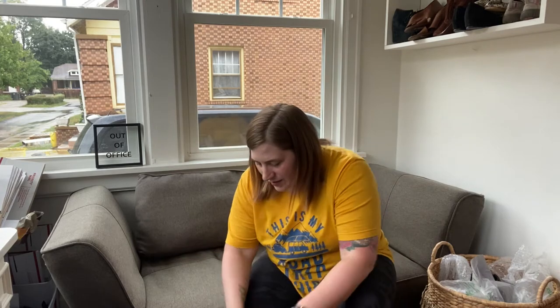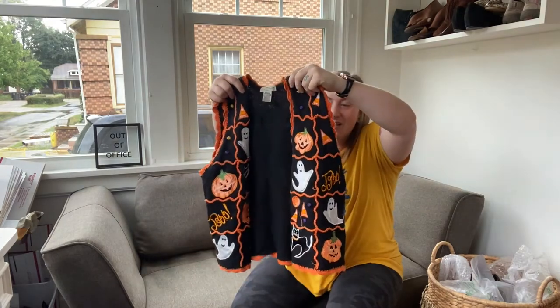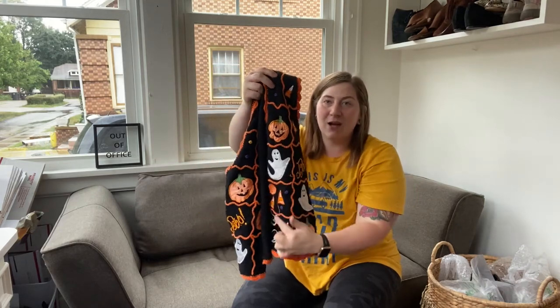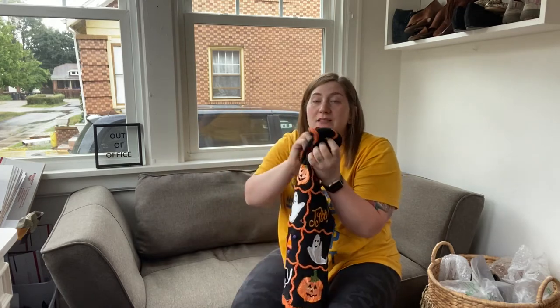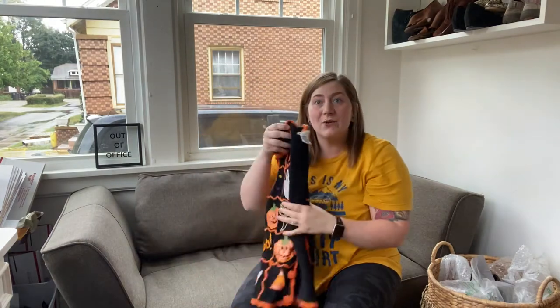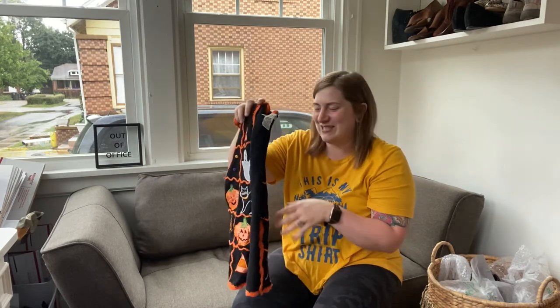Okay, we're going to start off with this — oh my gosh. It is this vintage Halloween with the ghosts and the pumpkins, and it buttons up with pumpkin crocheted buttons. It is Yarnworks, it's vintage, and it's size medium. If you guys want to DM me over on Poshmark or Instagram if you're interested in anything.